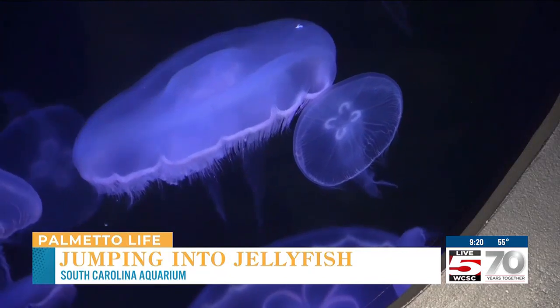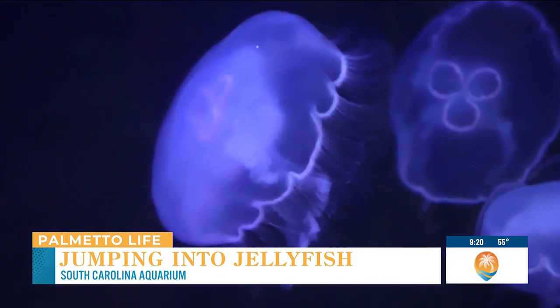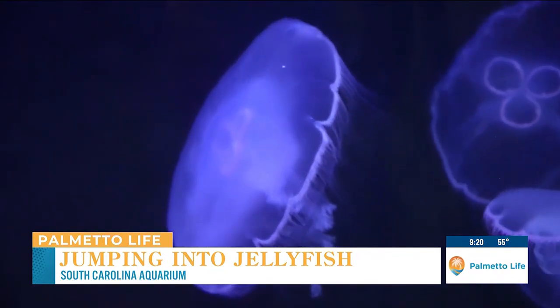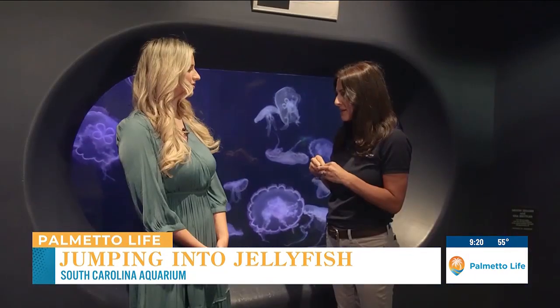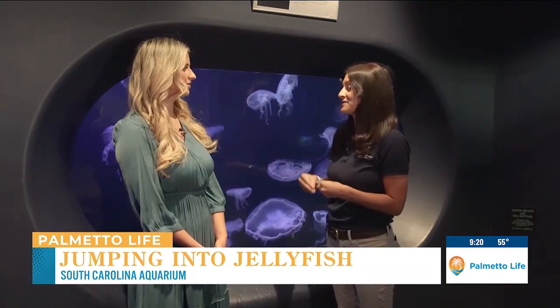What do moon jellies eat? These guys like to eat very, very small animals that are floating in the ocean called zooplankton. They'll eat all sorts of different types of zooplankton out in the wild, and here we give them similar animals — we give them brine shrimp and brine shrimp eggs as well.